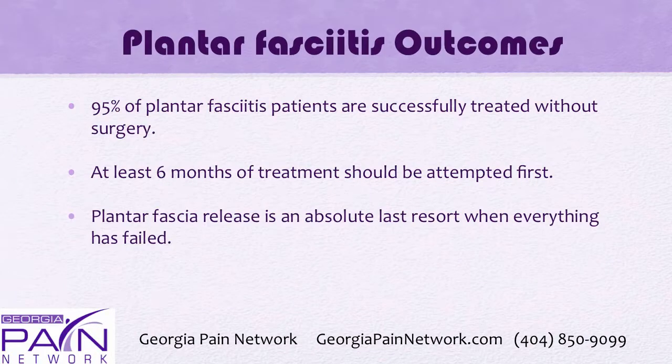What are the outcomes? 95% of plantar fasciitis patients are successfully treated without surgery. At least six months of conservative treatment should be attempted first, and the release of the plantar fascia is not a great surgery, so it should be an absolute last resort.